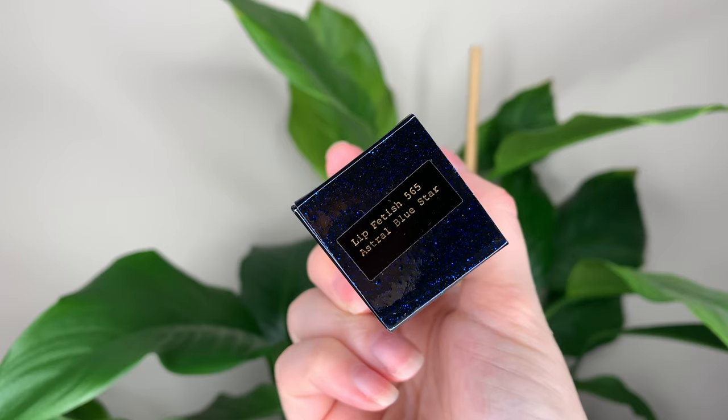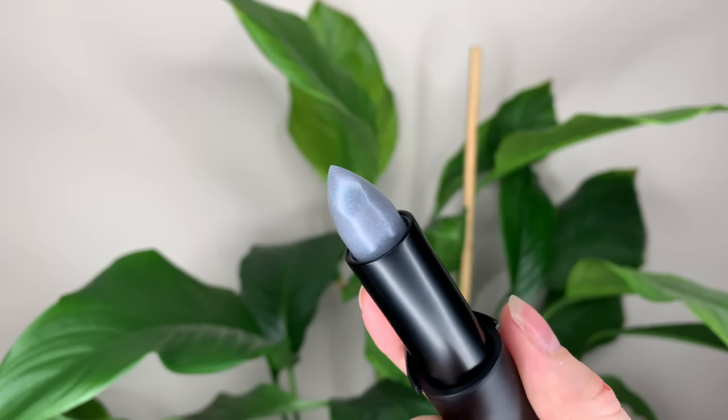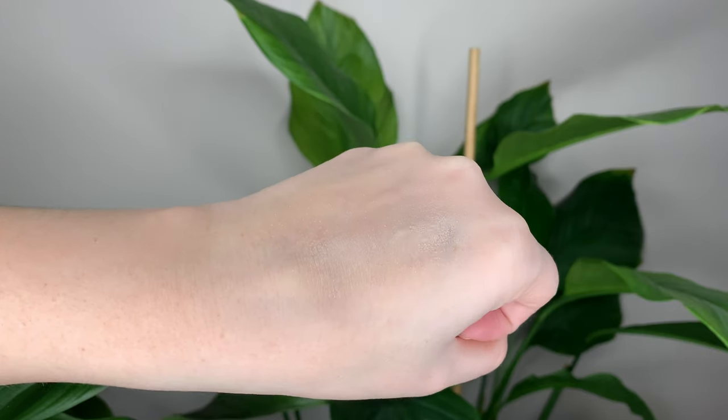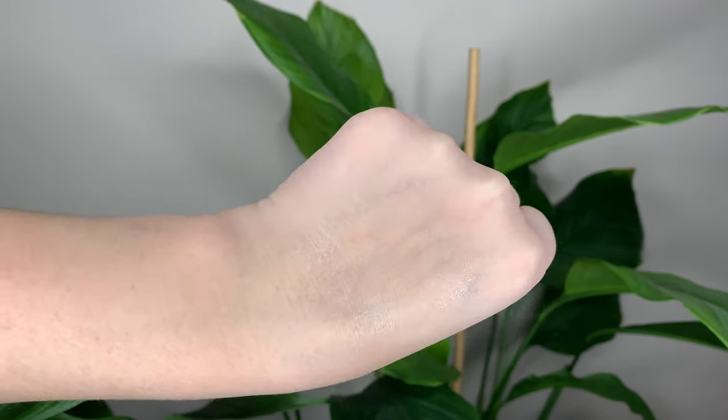First we have Astral Blue Star, which they describe as a glittering iridescent. I'm wearing it right now with nothing else underneath — I just wanted to see how the lip balm looks on its own. It's a sheer balm with tiny blue glitter flecks in it. On application, while I'm actually applying it, I can feel the glitters — it feels a little bit gritty.